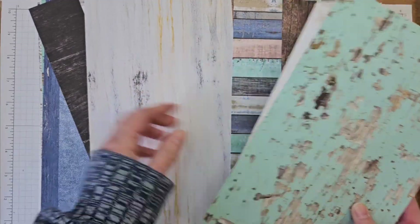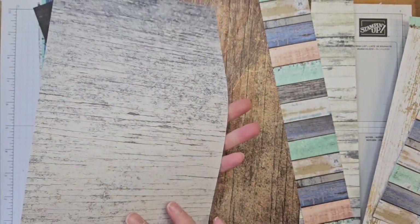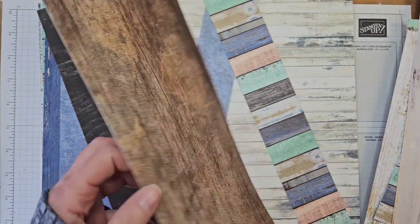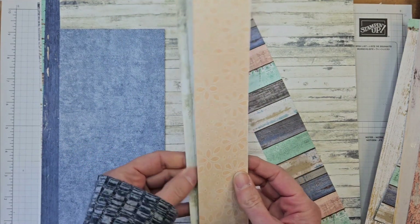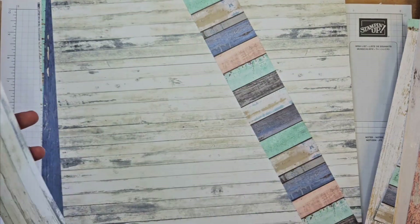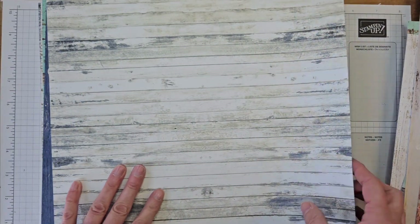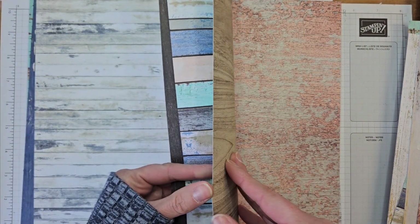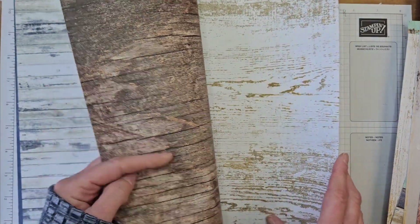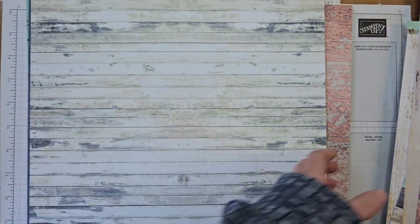The Country Laced paper is 12 by 12 — you get two each of six designs for a total of 12 sheets. Next up is Country Woods paper. I've already been playing with this one a little bit. You can see some realistic wood and some manufactured-looking oddly colored wood. Very fun patterns on the paper. So that's the two papers.